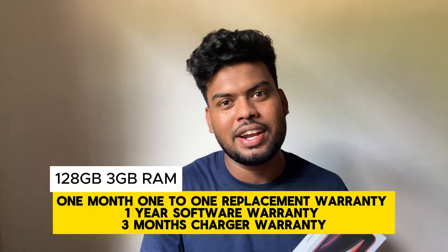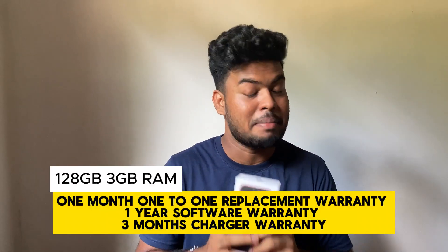The iPhone SE 2 device has a great price range of $63,000. The iPhone SE 2 device has a warranty: a 1 year warranty, a software warranty, and a 3 month battery warranty.